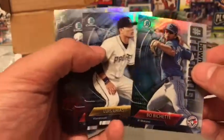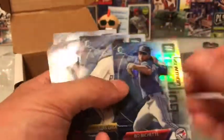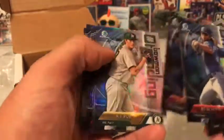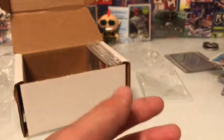Sorry the video's taking so long. These are the Bowman Hashtag Trending cards: Bouchette, Reyes, Diaz, Sanchez, Gordon, Kingery. All of those were $1.49 total.